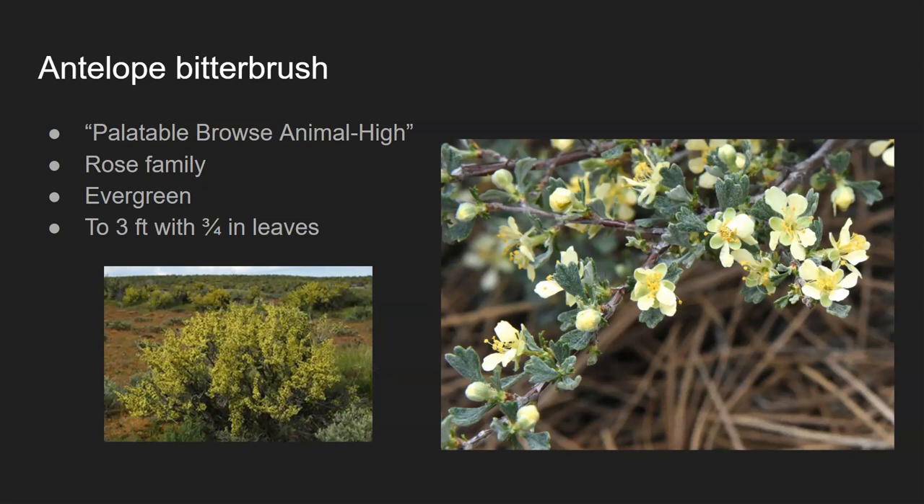The second plant is antelope bitterbrush, which is going to feature a lot in mule deer diets throughout the West. Again, it's rated as high palatability for browsing animals and is also in the rose family. This one is completely evergreen across most of its range, which helps it be a crucial browse component of any mule deer diet across seasons — especially in fall and winter when other browse species have lost their leaves. It's about a three-foot-tall shrub with three-quarter-inch leaves on average. It looks a lot like sagebrush with that trident-shaped leaf, but these are a darker shade of green, and if you crush the leaves they don't have that strong sagey odor — it's largely odorless. It has very distinct yellow flowers, though you probably wouldn't see those during most hunting seasons. This is usually a major component of mule deer diets where it exists.